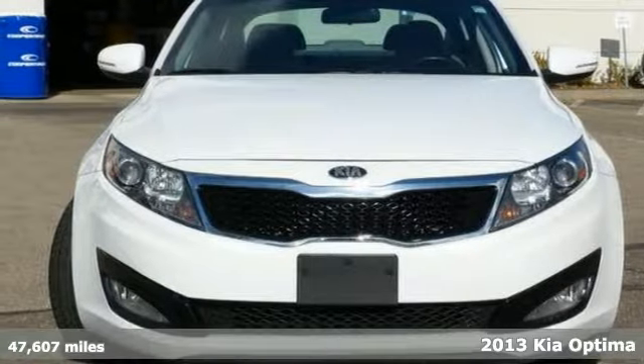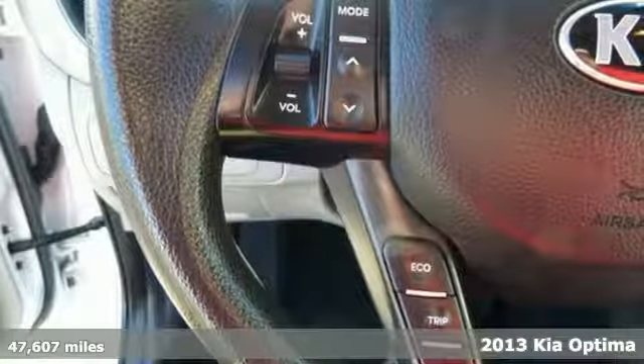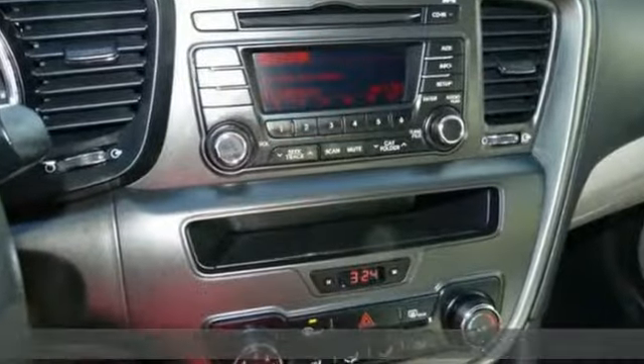It's a 2013 Kia Optima. You'll love it or return it. This one has some great features such as steering wheel controls, a CD player, and even cruise control.